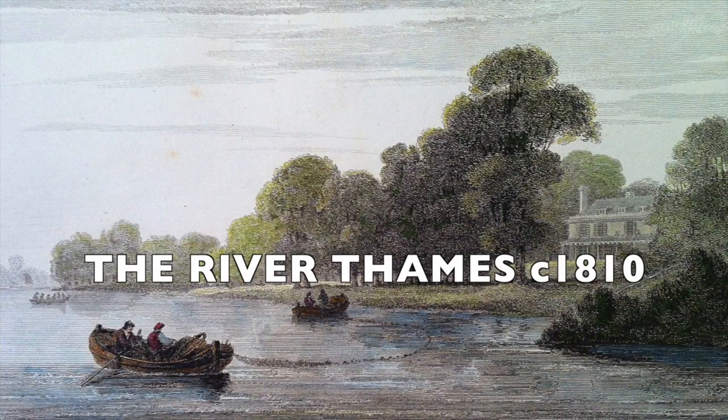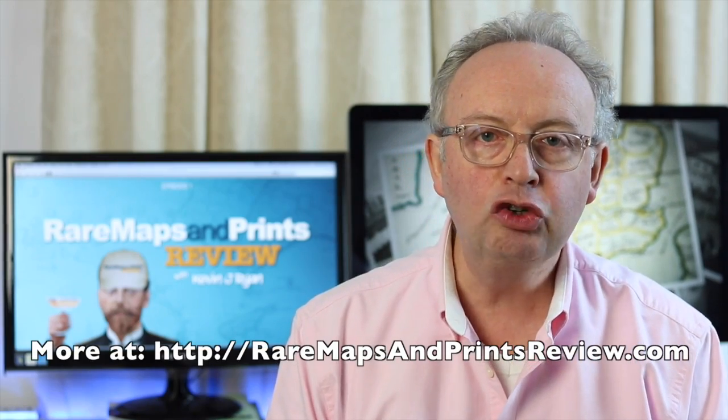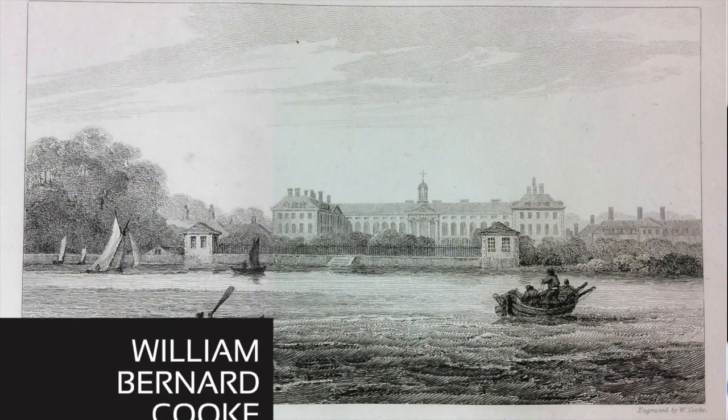In this week's featured print segment, we're going to be looking at some more forgotten views of the River Thames. These views are from the early 1800s, so about 200 years old, and by the engraver William Bernard Cook.